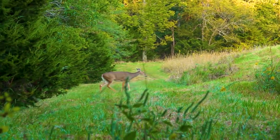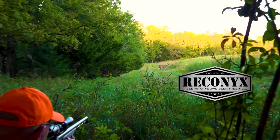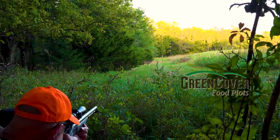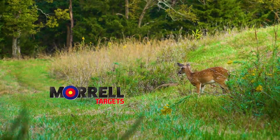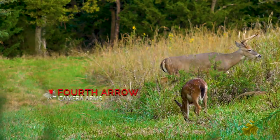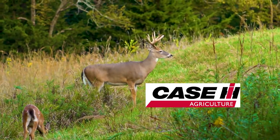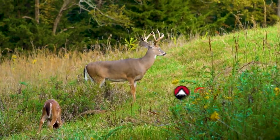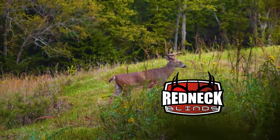GrowingDeer is brought to you by Bass Pro Shops and Cabela's, Reconyx, Green Cover Food Plots, Winchester, LaCrosse Footwear, Thelete Outdoor Apparel, Morrell Targets, RTP Outdoors, Fourth Arrow, Huntstand, Scorpion Venom Archery, Case IH Tractors, Burris Optics, G5 Broadheads, Prime Bows, and Redneck Hunting Blinds.